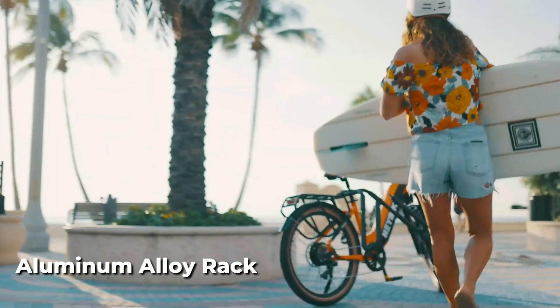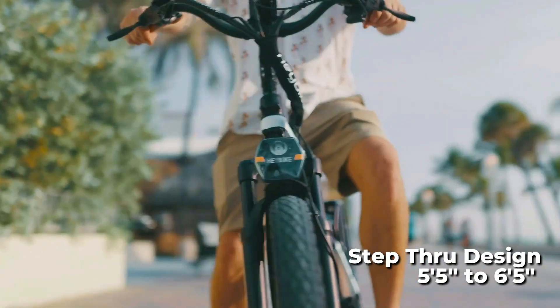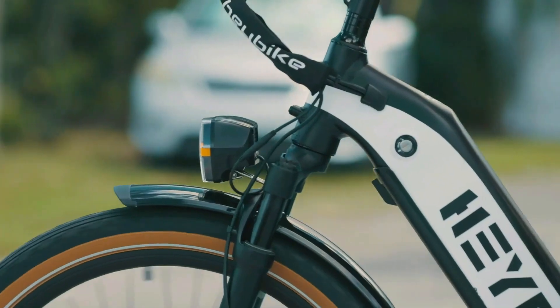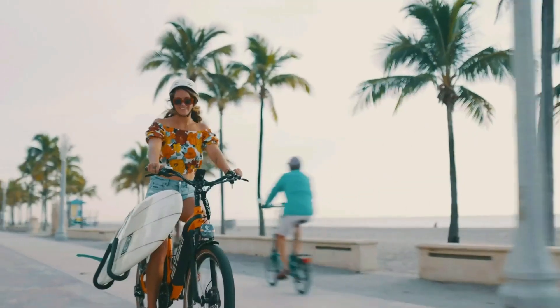The aluminum alloy rack and sturdy frame provide a high-quality build, and the step-through design supports riders from 5 feet 5 inches to 6 feet 5 inches in height. In summary, this electric bike offers a comfortable, safe, and convenient ride with superior performance and an upgraded riding experience.